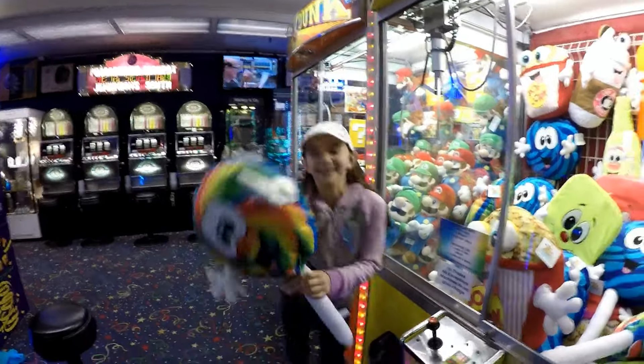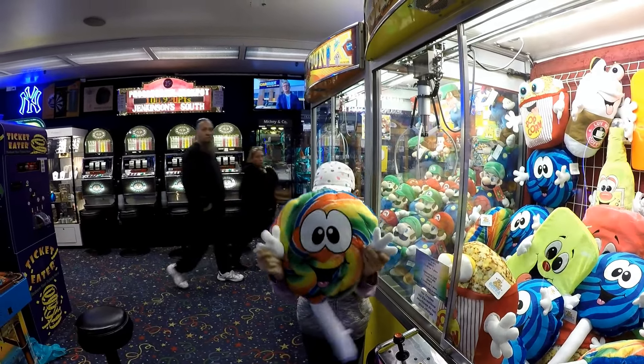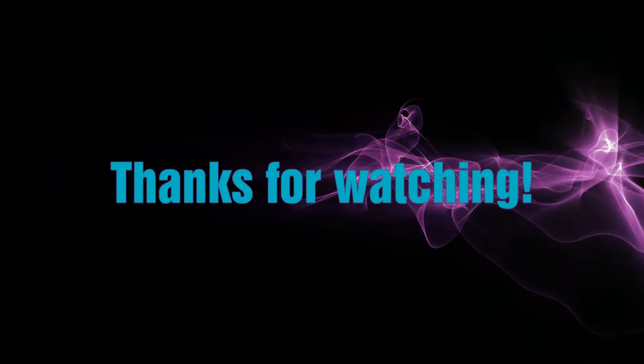Oh my gosh, we got a great big lollipop! How cool!